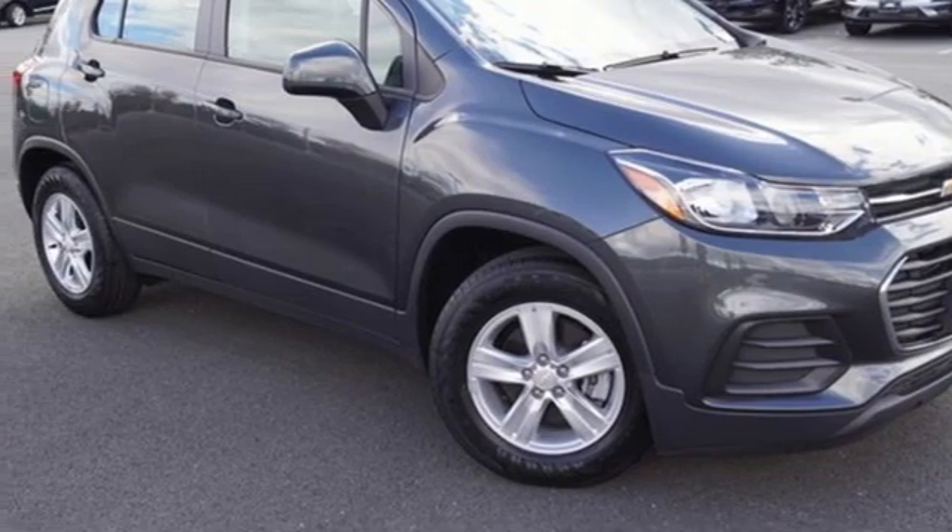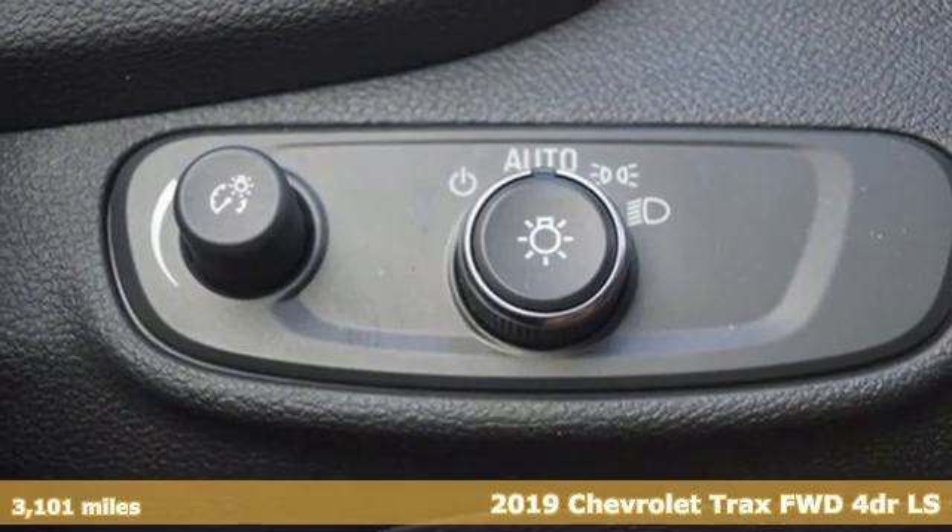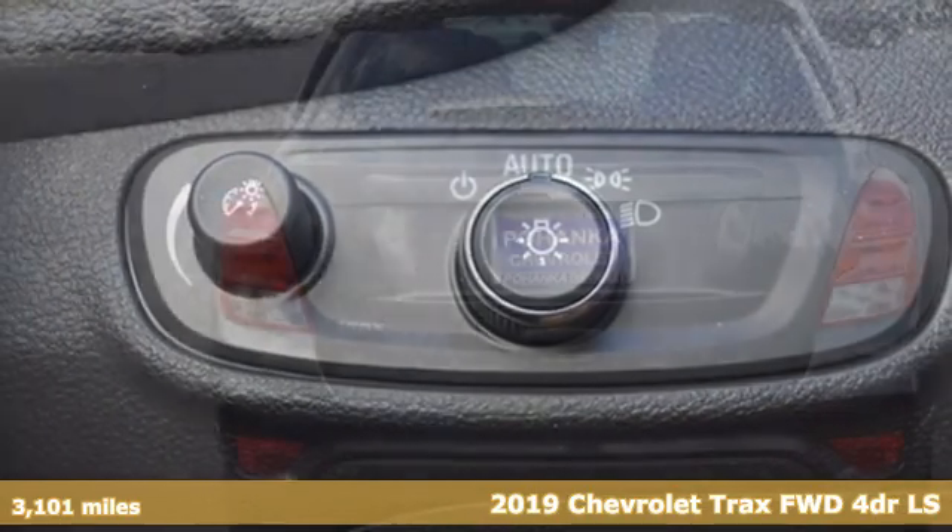It's a 2019 Chevrolet Trax. With its athletic design cues, this Trax adds curb appeal to every street.